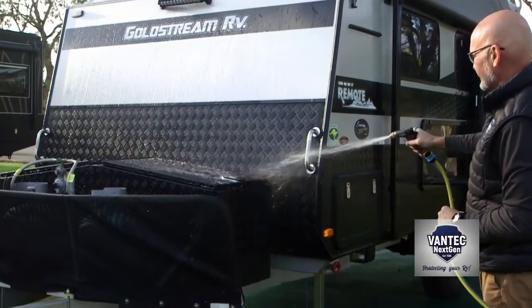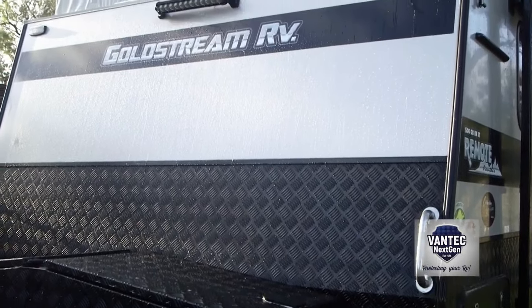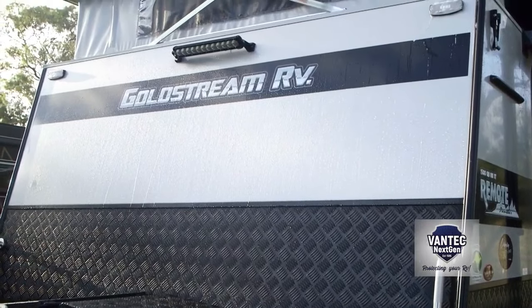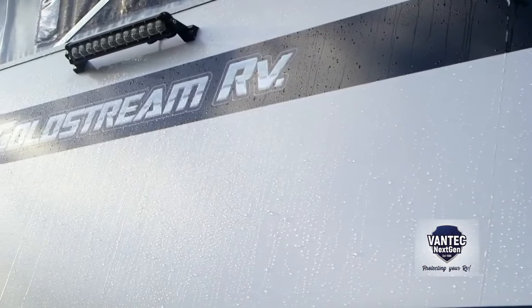Now talk to me about warranty. Well look, we do have a lifetime warranty. So once this ceramic coating has been applied it bonds to the surface, and if you have any issues at any stage down the track with your van, it's even transferable to the next owners so people can take advantage of that as well.